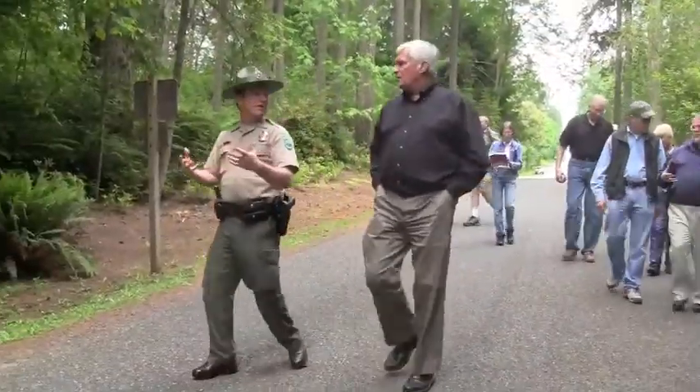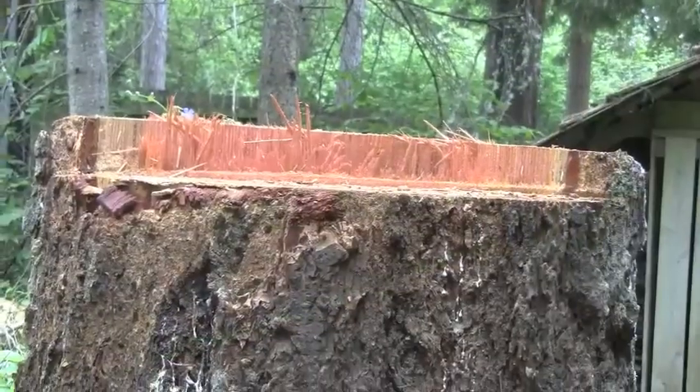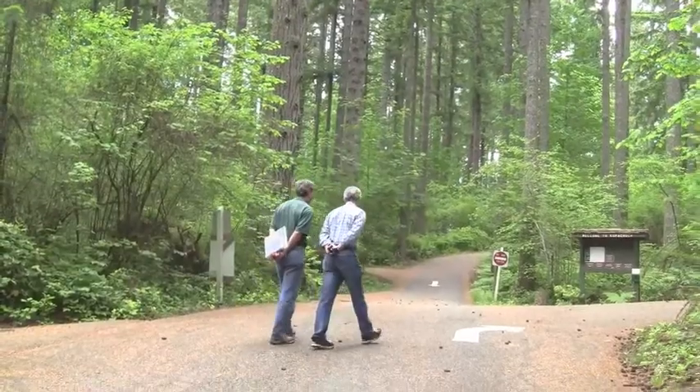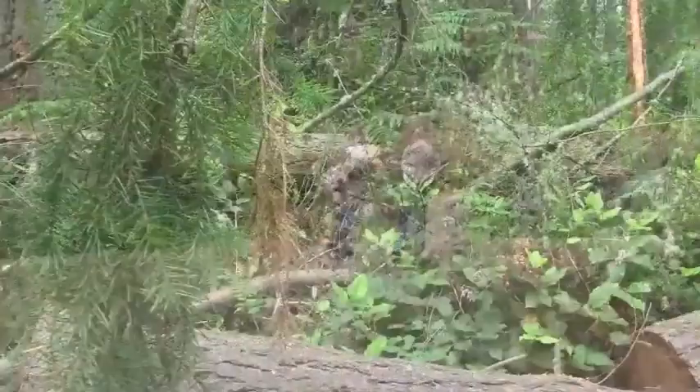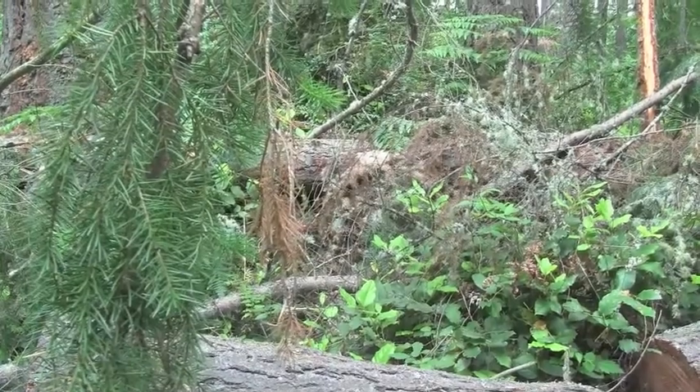We are looking at a full spectrum of options. The most aggressive being to remove all the Douglas fir, therefore basically robbing the pathogen of a food source. The other end of the spectrum would be to basically walk away from this developed landscape — that doesn't mean we're going to leave the park, but we're going to no longer operate it as a campground.